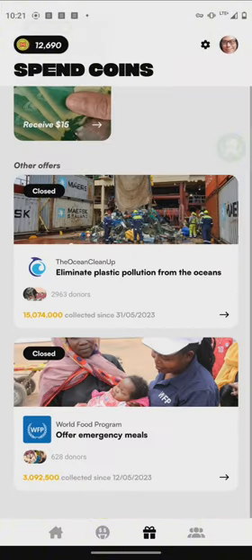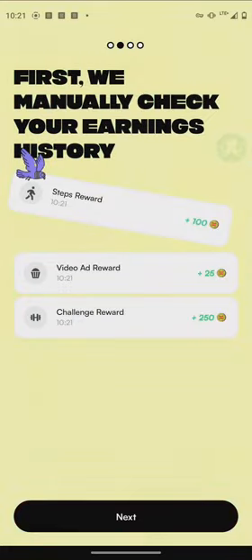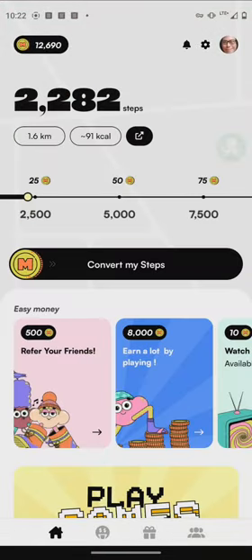For the cash out process: once you have 30,000 coins you get $15. They unlock your transfer, check your earnings, you fill in your information, and you receive it within 15 business days. They also support PayPal. Have a good day everybody, thanks for watching, and we'll see you next time.